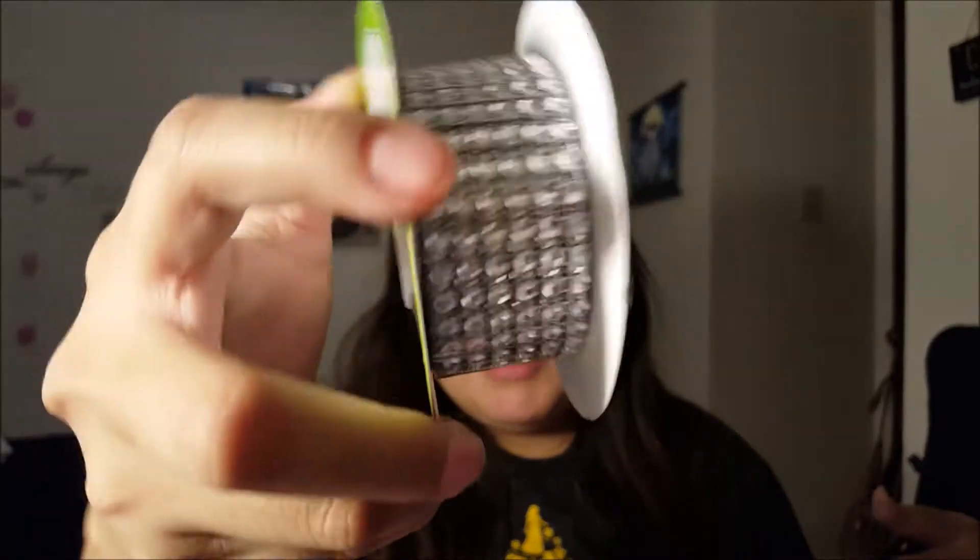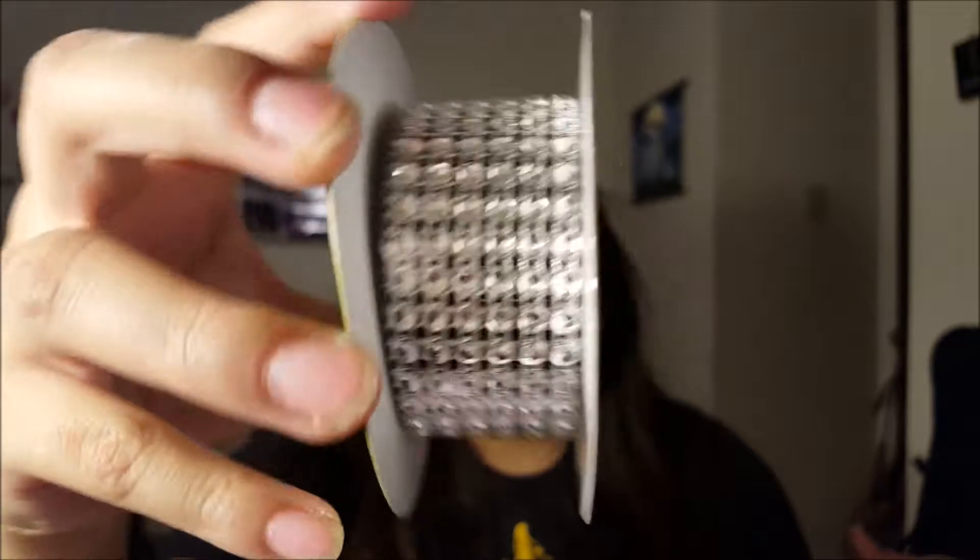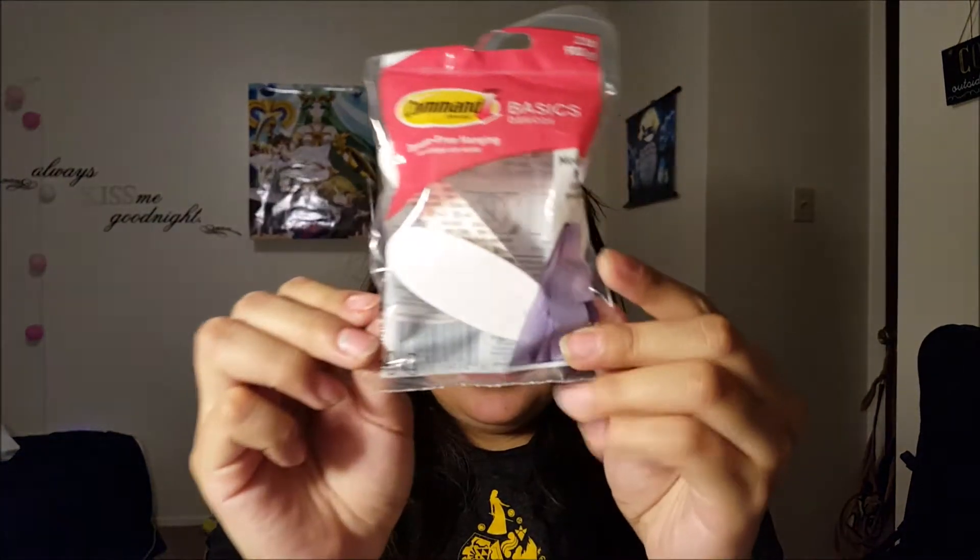I got this diamond wrap bow stuff, mostly for Christmas presents. Got another command strip — these are very strong, we tried one out and loved it so we're gonna start buying more and more. I suggest you guys buy some too, they're really nice.